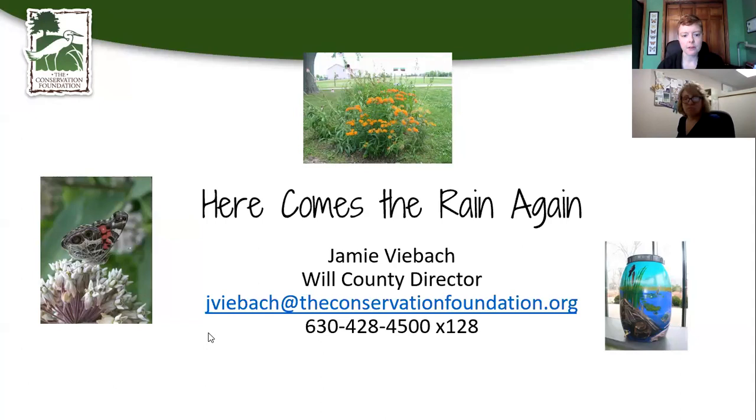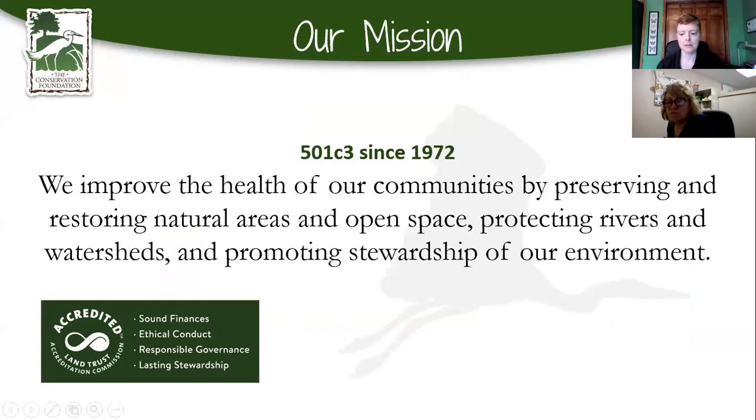At the Conservation Foundation, our mission is to protect the health of our communities. Yes, we protect land and water, but in doing so, that actually protects our health as human beings. Being outside, studies have shown, helps to make us healthier both mentally and physically. Our headquarters is in Naperville, and we serve Kane, Kendall, DuPage, and Will Counties here in Illinois. We are very local.